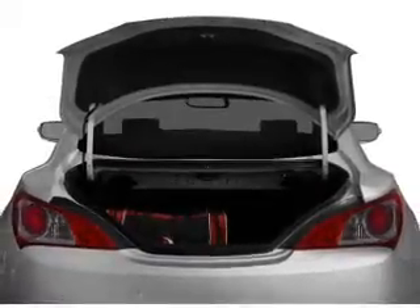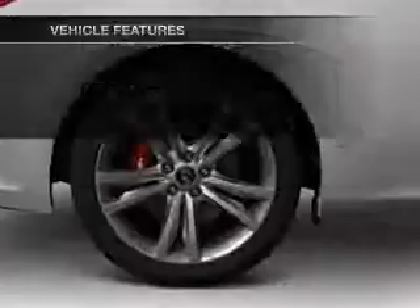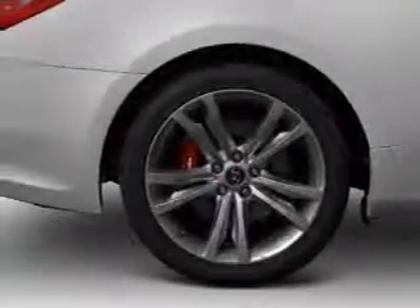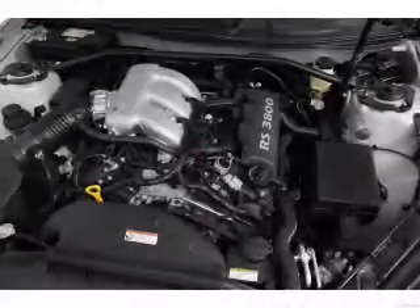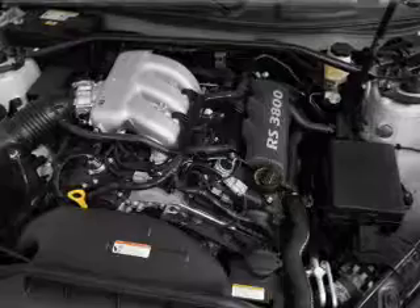Memory settings are one of many features. Enjoy these notable features that are included in this vehicle: air conditioning, power door locks, power windows, power steering, cruise control, power mirrors, an AM-FM stereo with an MP3 player, and an adjustable tilt steering wheel.